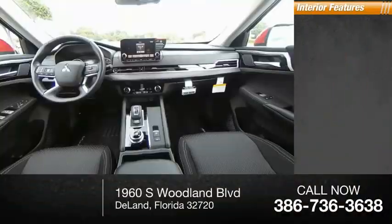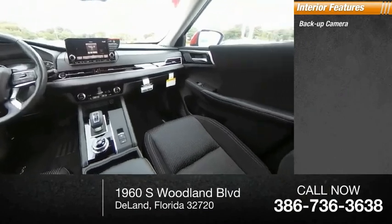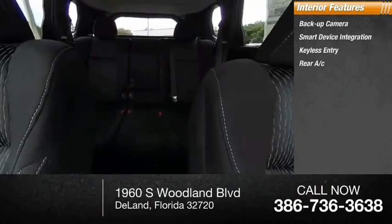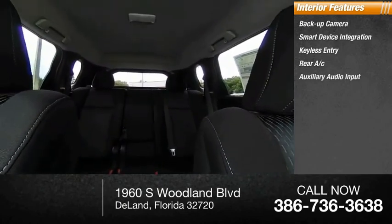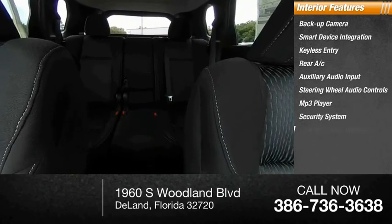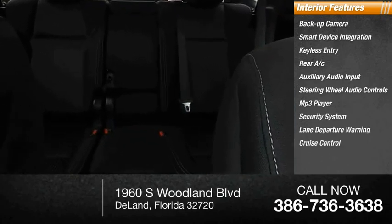Inside you'll find a backup camera, smart device integration, keyless entry, rear AC, auxiliary audio input, steering wheel audio controls, MP3 player, security system, lane departure warning, and cruise control.